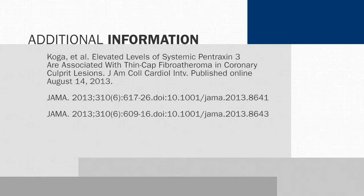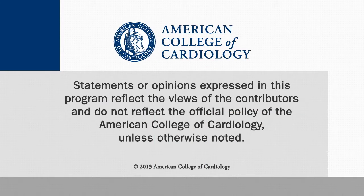For this week's CardioSource News, I'm Chris Cannon.